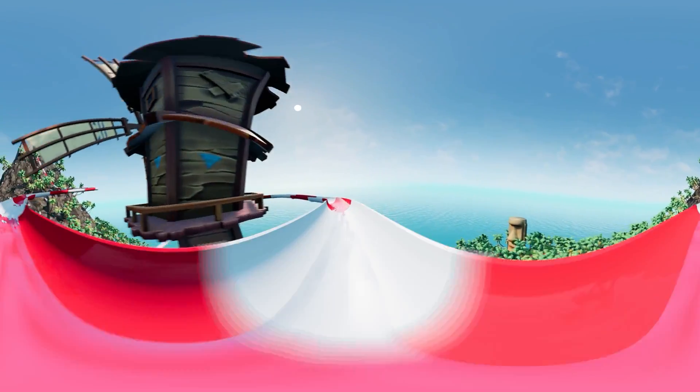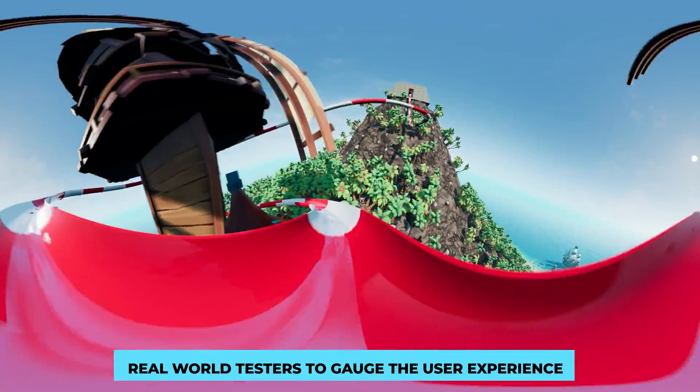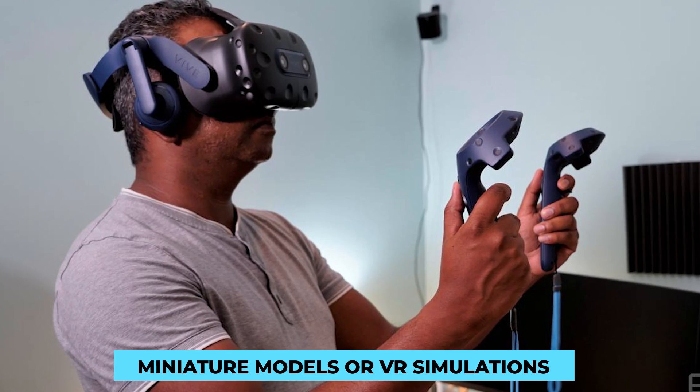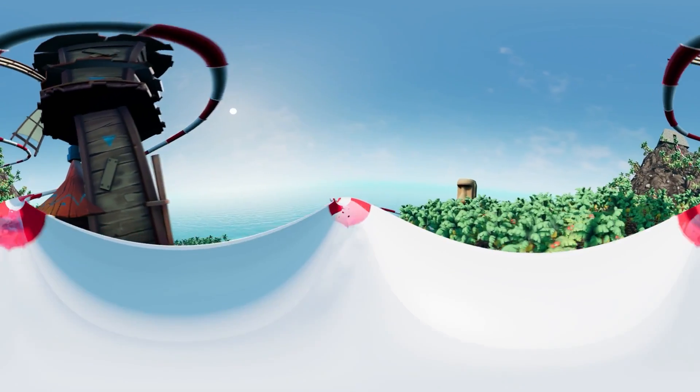Manufacturers don't rely solely on technical expertise — they also involve real-world testers to gauge the user experience. Volunteers test miniature models or VR simulations, providing valuable feedback on comfort, excitement, and safety. This user-centric approach ensures that the final product appeals to a wide audience.